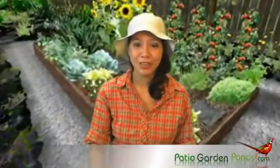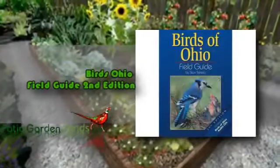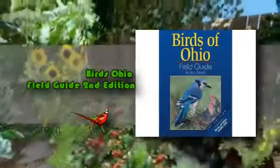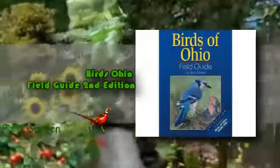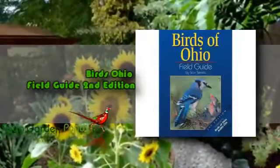If you love nature and currently living in Ohio, then the Birds Ohio Field Guide 2nd Edition will be the perfect companion for you. This field guide is made by Stan Tekiala and is a great companion to the Birds of Ohio Audio CD.